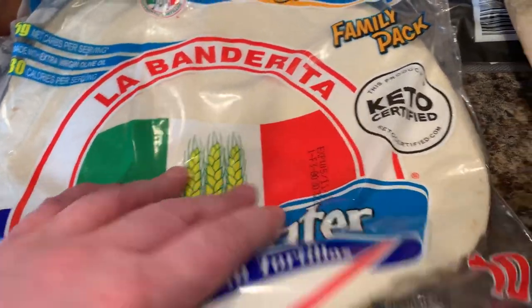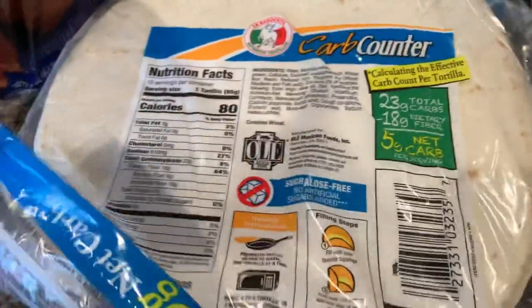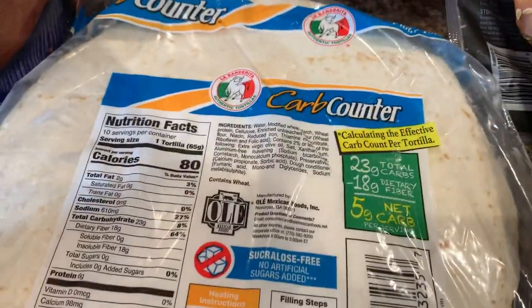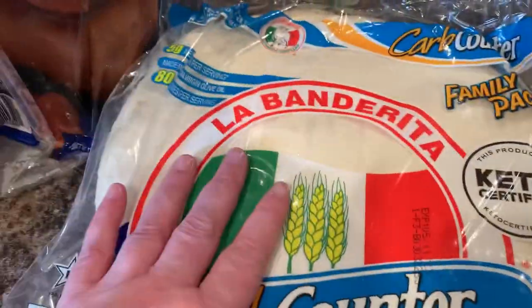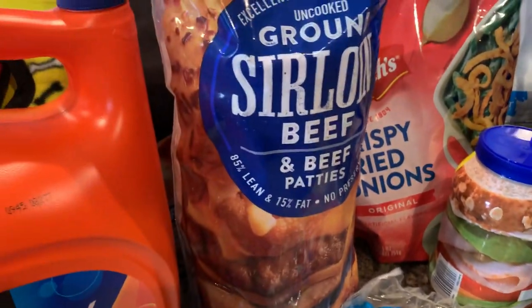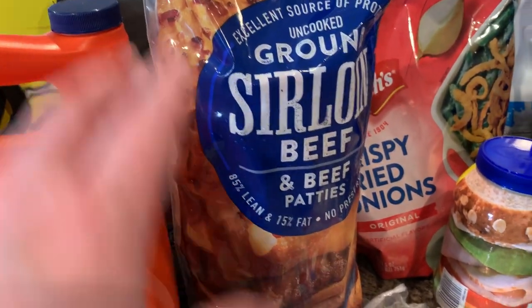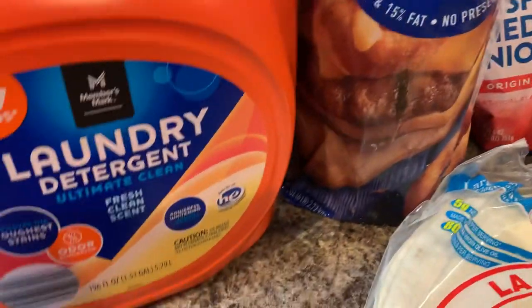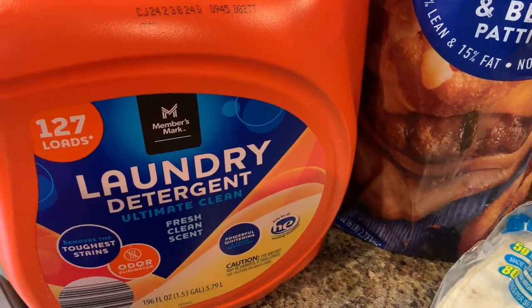I saw somebody on TikTok have these tortillas — they're larger — and they said they got them from Sam's. I haven't been to Sam's in about a month, so I checked them out and they had them, so I'm glad to get them. I also got the ground sirloin for the grill, some basic beef patties, and their laundry detergent.